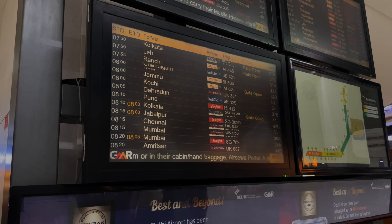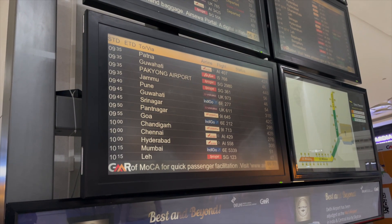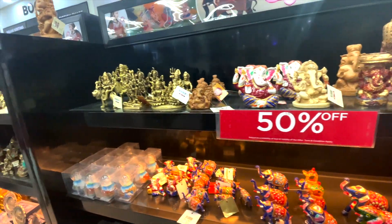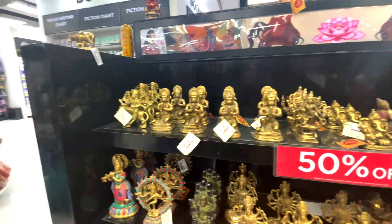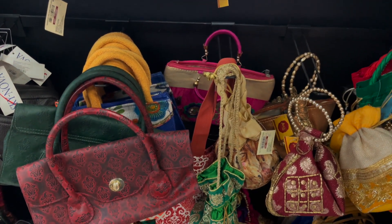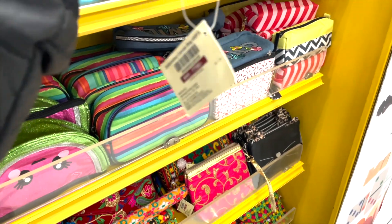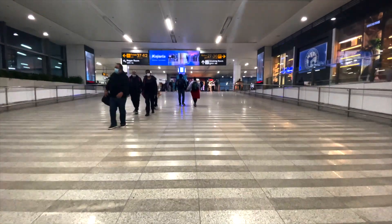I kept checking every five minutes for gate information. Finally around 7 a.m., the gate information was available. Before heading to the gate, I wanted to roam around a bit more to pass time. It was really boring — if there's a way to avoid a nine-hour halt in Delhi, do it. I also couldn't go outside because it was late night to early morning, so nothing would be open. Had it been another time, I would have visited Delhi. And everything at the airport is expensive — one bag was $750.